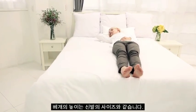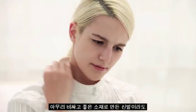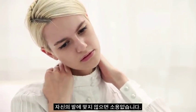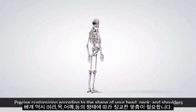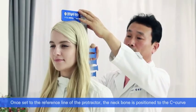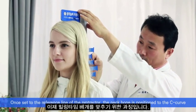Choosing the right height of the pillow is the same as getting the right shoe size. There is no use if the shoe doesn't fit your feet, even if you pay the highest price for a luxurious material. As this applies as well to a pillow, you need a precisely customized pillow for your head, neck and shoulders. Now let's check the process on how you can have a customized healing time pillow.